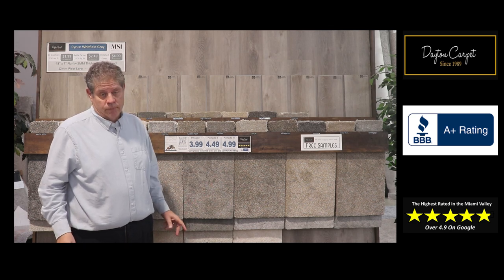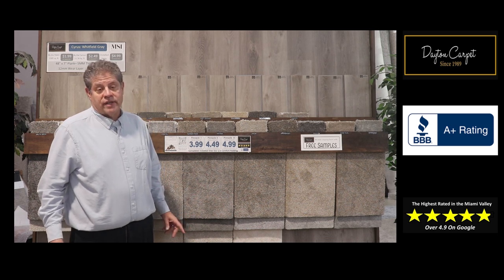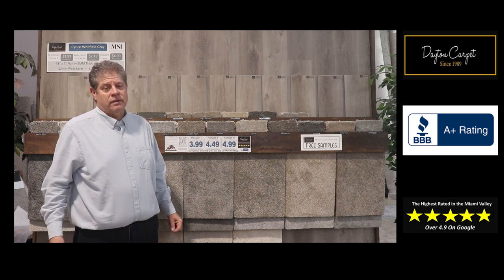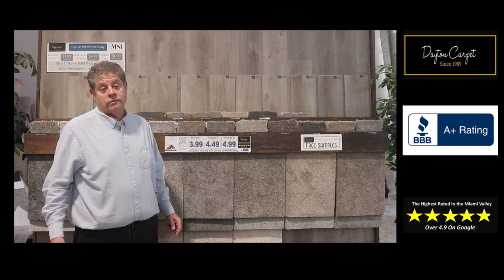Like all of our carpets and floors, there are samples available on every color of carpet and floor that we sell, and we bring them to your home just to make shopping easier. And we leave you up to a dozen, all at no charge, so you can shop and compare our carpets and floors without cost or pressure.